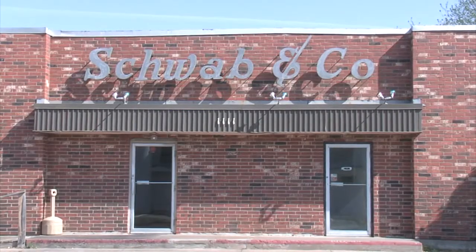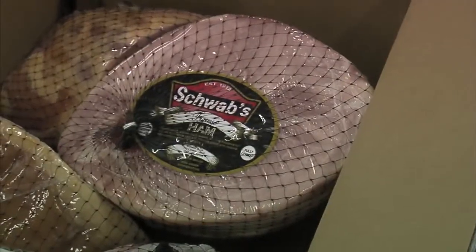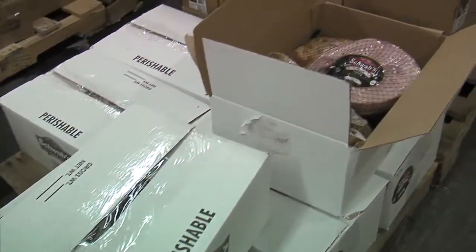Hi, I'm Dave Cathy, the Food Dude. Easter's coming up on Sunday, so ham is going to be on your mind. There are lots of great hams out there. Here in Oklahoma City, Schwab and Company have been doing hams, turkeys, and all kinds of cold cuts for 100 years. Here's Larry Schwab to tell us all about it.